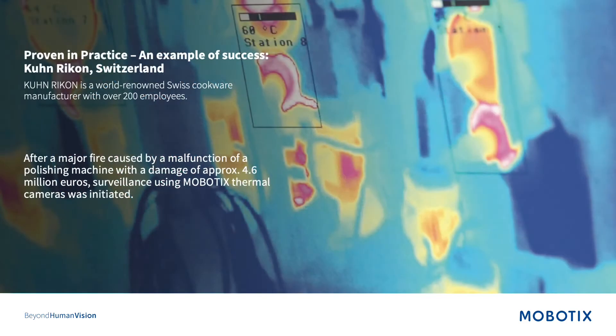We work with a company called Kuhn Rikon, which has implemented our thermal solutions in their production facility. They had a major fire which caused 4.6 million euros worth of damage, and now they feel much safer that their machinery is being monitored by our thermal solutions. If you would like more information about this case study, feel free to contact me anytime.